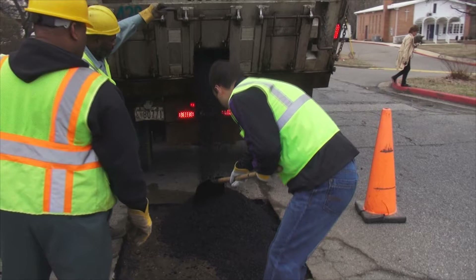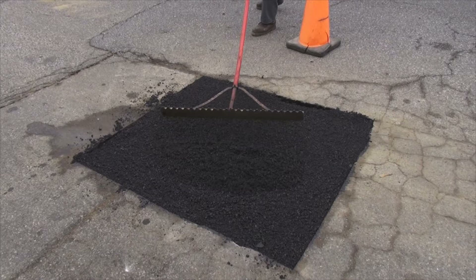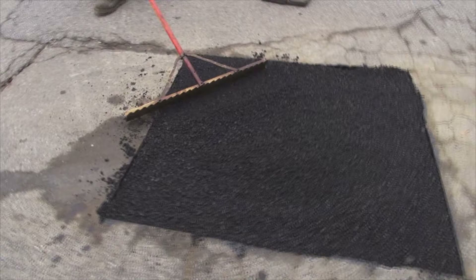The asphalt is put in hot with some tack around the edges to seal it up and rolled down with a roller to give the correct amount of compaction for the heavy equipment to be rolled over. Since this is a bus route, we try to pay more attention to this area.